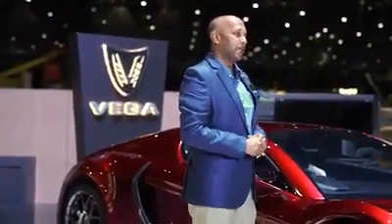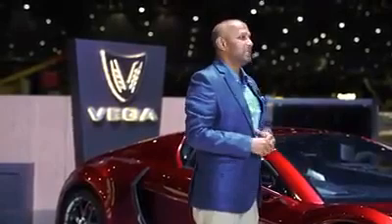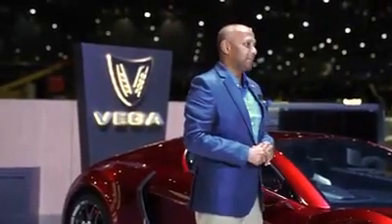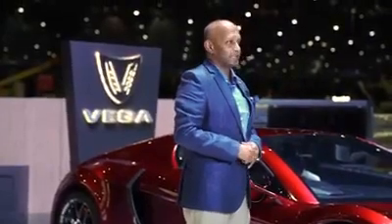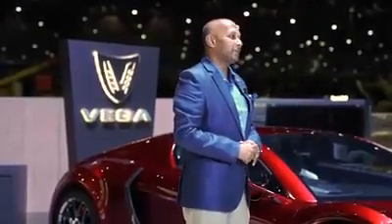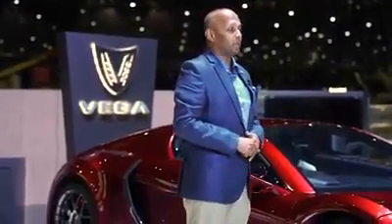The Vega EVX is a unique design. All of the major components are designed in-house by our team, including the liquid-cooled battery module and the motor controllers. We have tested 0 to 100 in 3.1 seconds. This car weighs 1,900 kilos, has 804 horsepower and 760 newton meters of torque. This is a full carbon fiber vehicle with a space frame chassis.